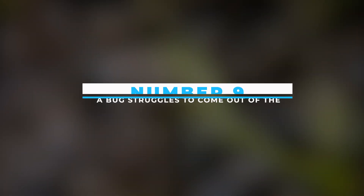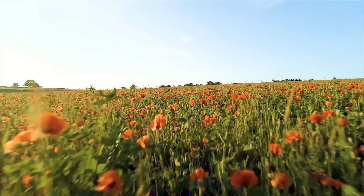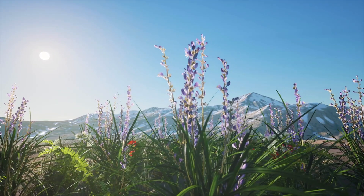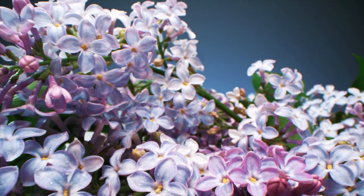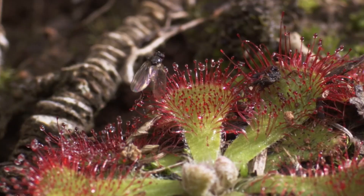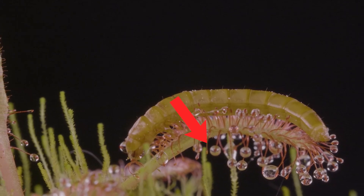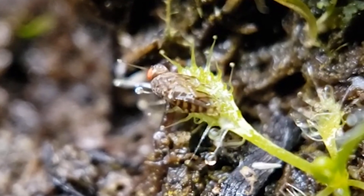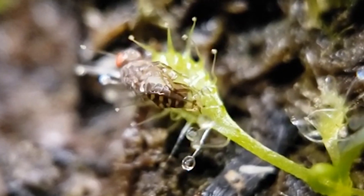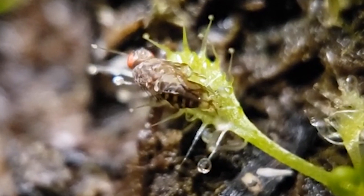Number 9: A Bug Struggles To Come Out Of The Sticky Trap The Sundew Secreted. The ecosystem is filled with flowers that soothe our soul, but all that shines is not gold, which is proved by the sundew. They are colorful, bright red flowers that look like leaves, but with small tentacles and droplets of sticky substances on their tips. In this video, when the bug mistakenly thought that liquid was nectar and went to slurp it out, it got trapped and then passed away after being digested and absorbed by the plant.